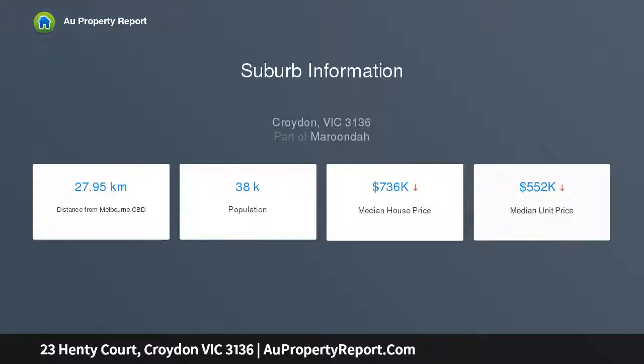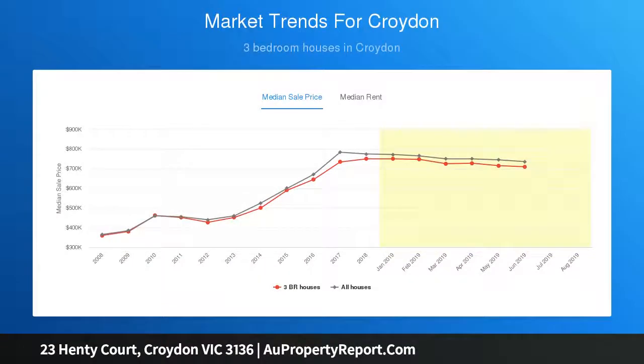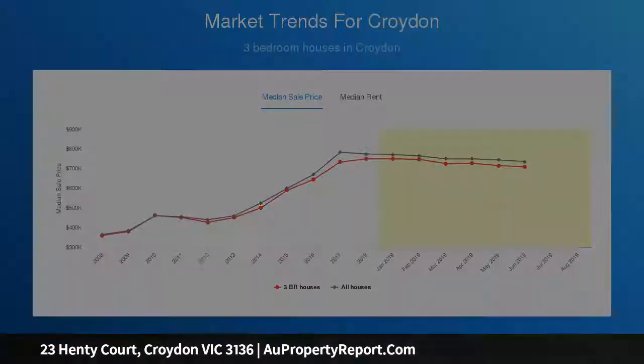Five bedrooms plus a study provide additional bedroom supply for comfortable accommodation, with the master containing dual walk-in wardrobes with drawers plus en-suite effect to a separate shower, dual basin bathroom and toilet.